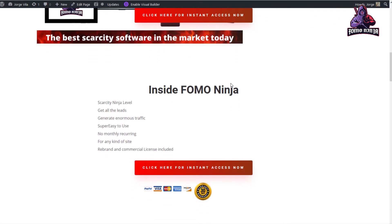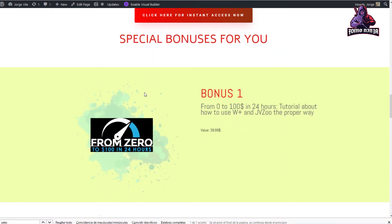I'm going to show you in a minute — it's a scarcity ninja level, get all the leads, generate enormous traffic. But before that, I want to show you the bonuses I'm offering. The first bonus is a tutorial from Jono Armstrong called 'From Zero to $100 in 24 Hours.' It explains how to use Warrior Plus and JVZOO to promote other vendors' services in order to get your affiliate commission, in an easy-to-understand way.